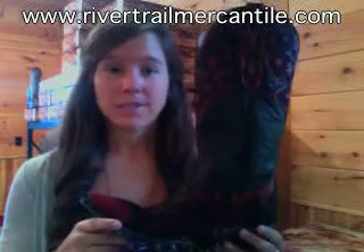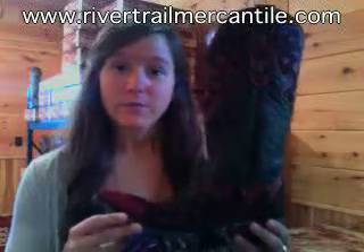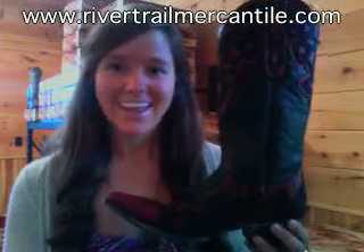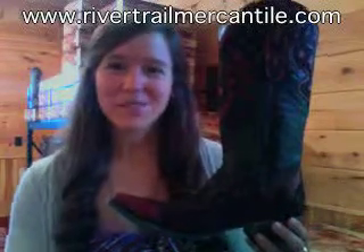This is a great pair of boots for everyday wear, or you can dress them up. You can put them with dresses or jeans — really versatile if you're looking for something in black and red. Again, this is the Marion by Old Gringo. You can get it at rivertrailmercantile.com or call us at 336-998-8800 with questions. We'll be happy to help. Thanks for watching.